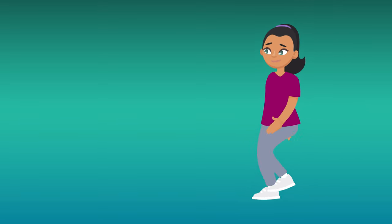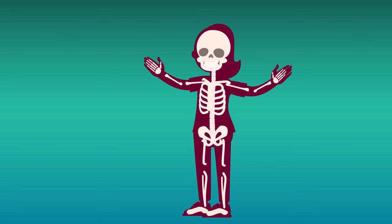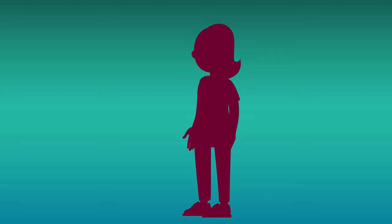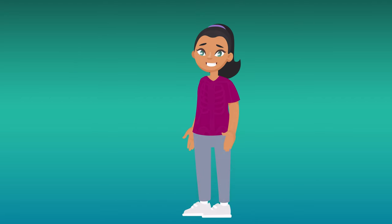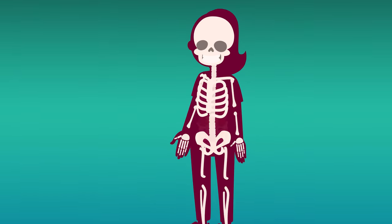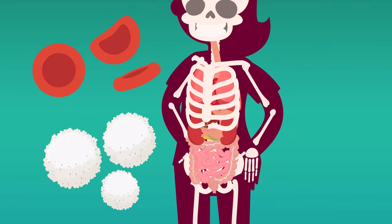If you think about it, having a skeleton inside your body is a little weird. But it definitely beats having no bones. Without them, you'd be a big blob of skin, hair, muscles, and organs. That would not be ideal. Your skeleton, spooky as it might be, gives your body shape, helps you move around, protects your vital organs, and even helps produce new red and white blood cells.